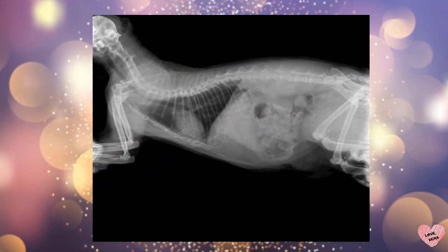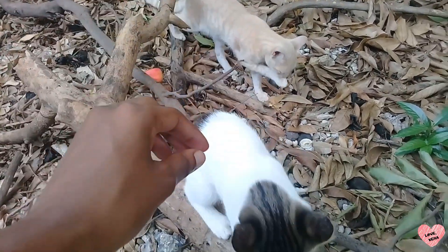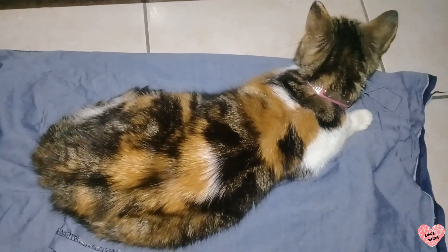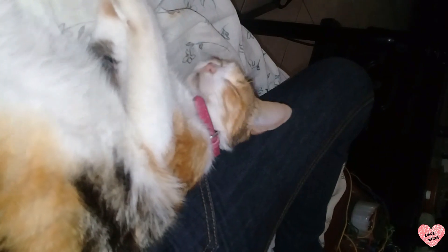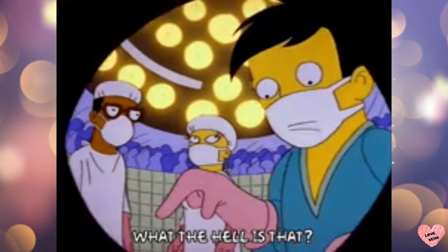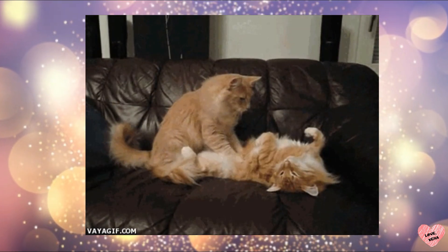Intestinal obstruction in cats is any blockage within the cat's stomach or intestines. Cats are very susceptible to it, especially younger cats. There are cases where intestinal obstruction is not life-threatening at all, but it all depends on the age of the cat, the length of time you waited to take your cat to the vet, and what exactly is causing the obstruction. There are cases where surgery is required, while there are also cases where the cat will pass it out naturally.